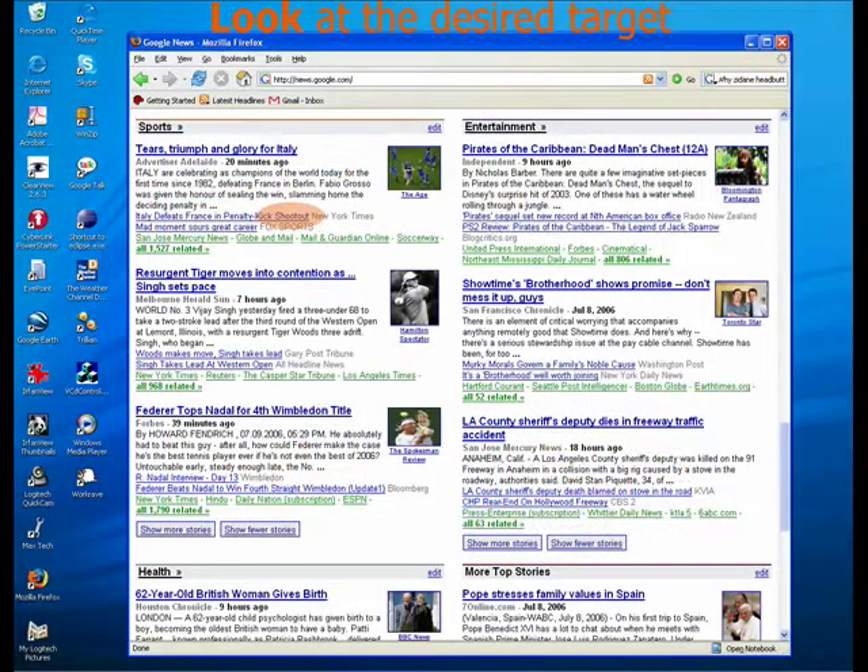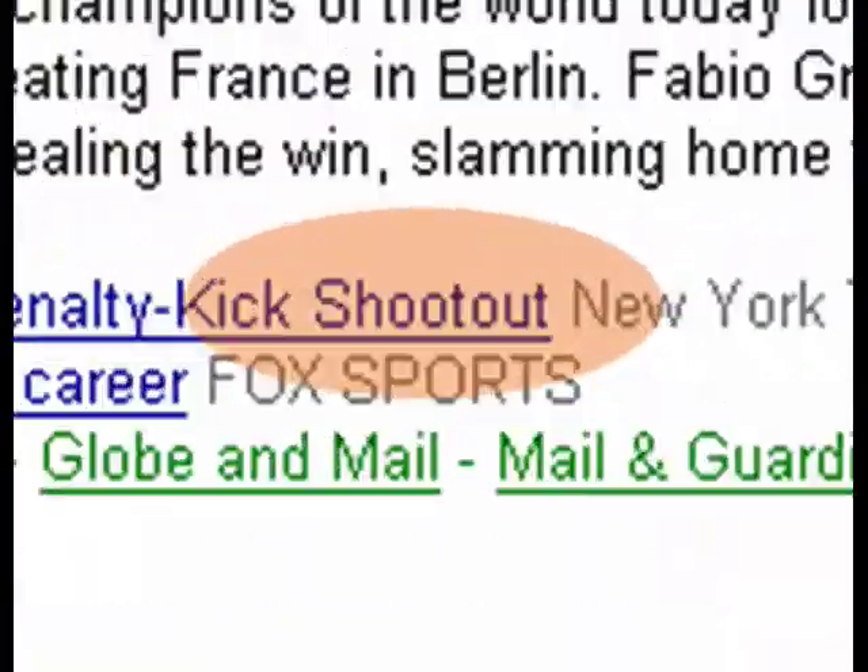To use Eye Point, simply look at the desired target. Here, the user is looking at the link, "Italy defeats France in penalty kick shootout."